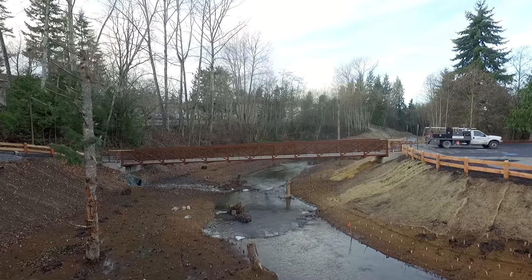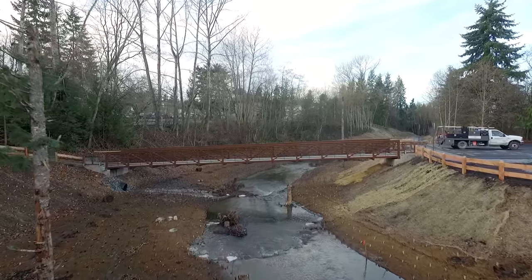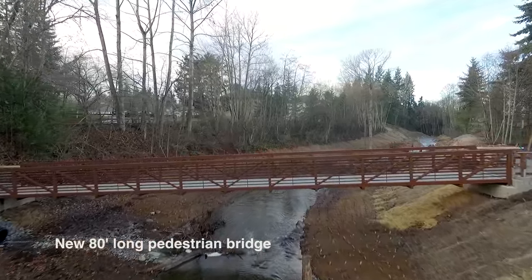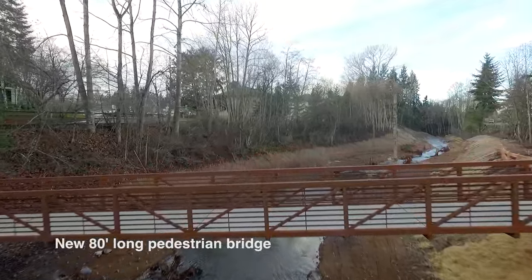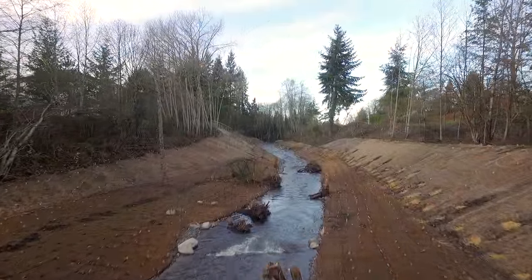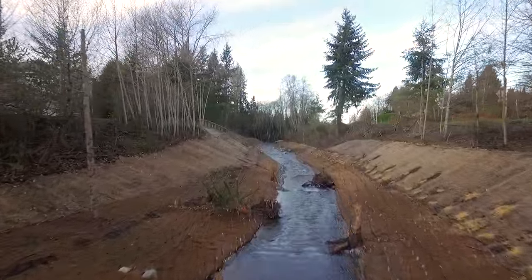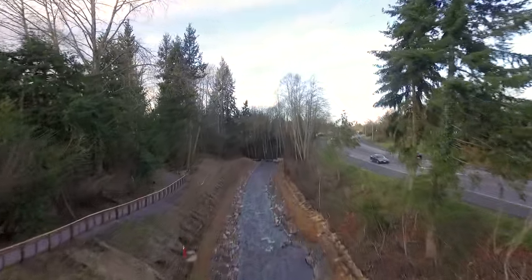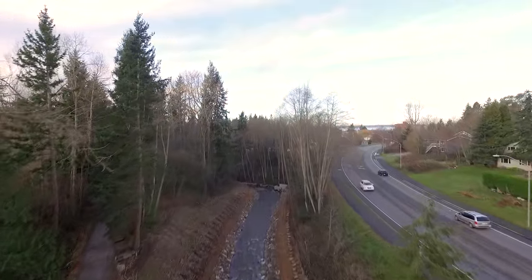At the rotary trailhead parking lot near the interurban trail, an 80-foot-long pedestrian bridge replaces the former trail connection. The new bridge spans Padden Creek and allows access to the interurban trail without disturbing the fish and other wildlife. Padden Creek flows under the bridge and continues parallel to the interurban trail until it connects with the existing channel near 17th Street in Fairhaven Park.